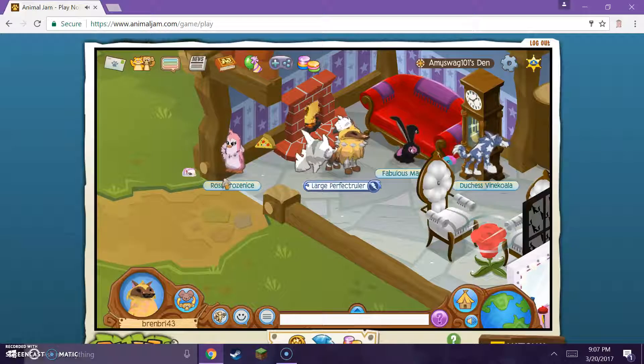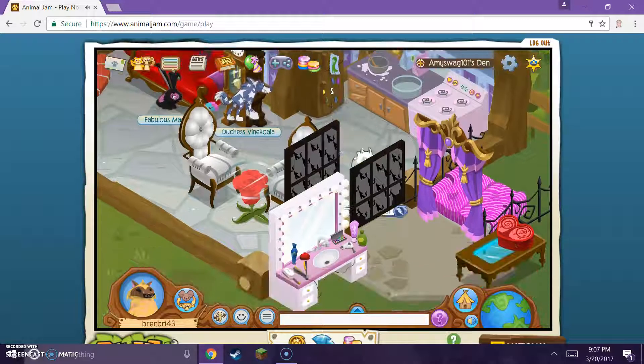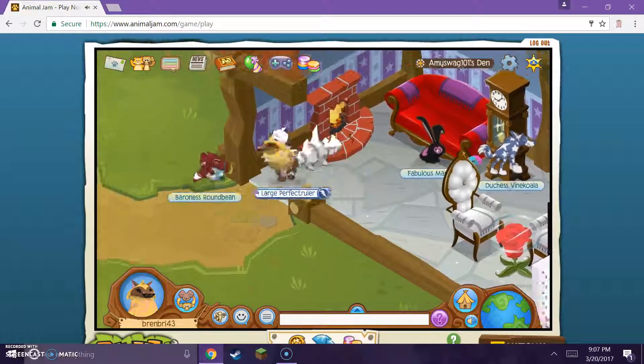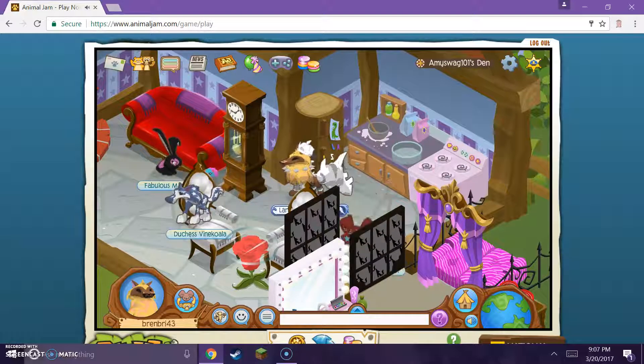The first one we have here is called Amy Swag 101. They pretty much took a real-life house and put it into Animal Jam - except they may have only done the back part. They've got the kitchen, the living room, and the bedroom, and all they need is a kitchen.